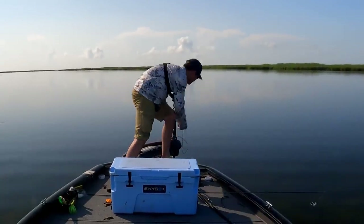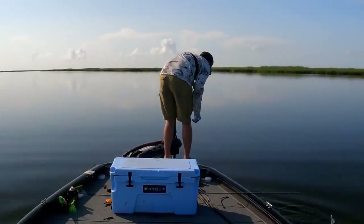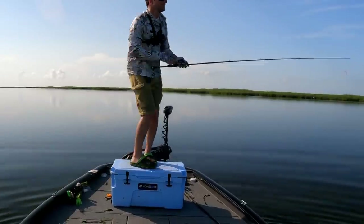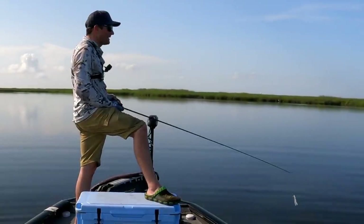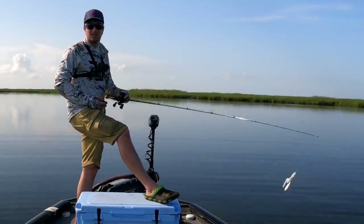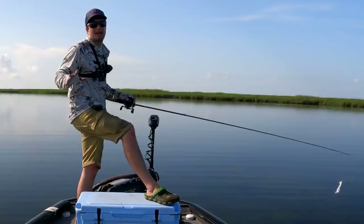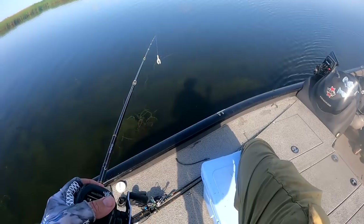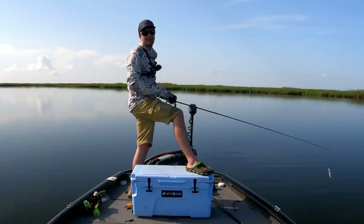Sometimes you just gotta jump down and hand-clear the trolling motor — that's all there is to it. The trick to keeping it from getting fouled in the first place is to trim it as high as you can. To figure out that trim height, manually adjust it out on the water with all your weight where it'll be — like if you're standing on the cooler. Then take a Sharpie and mark on the shaft exactly where it needs to be, and you can go straight back to that position every time.